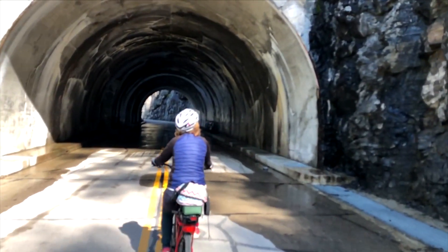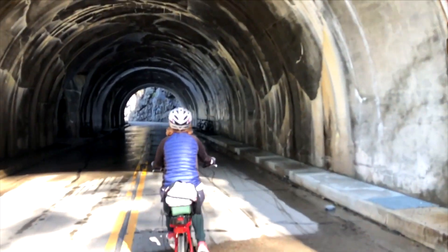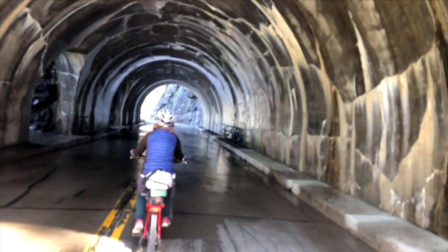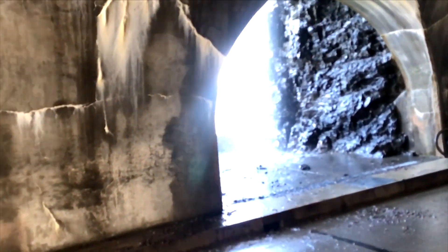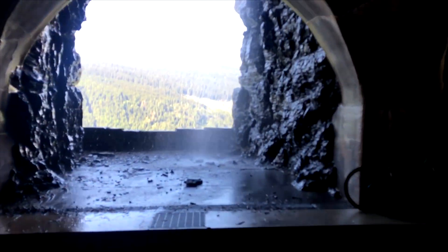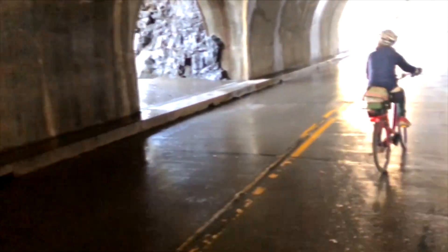Here's one of the only tunnels on Going to the Sun Road, which is quite an engineering marvel. They cut little window holes into it. And again, water coming off everywhere.